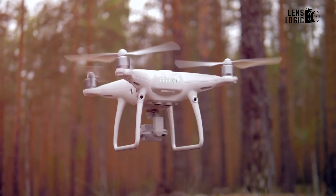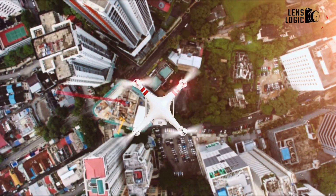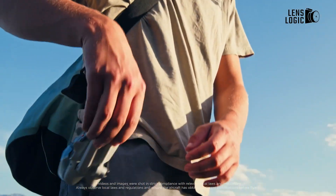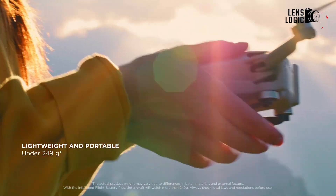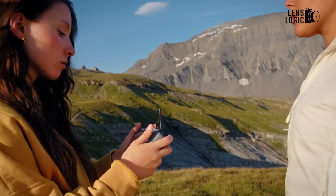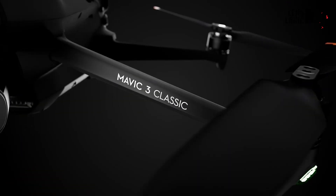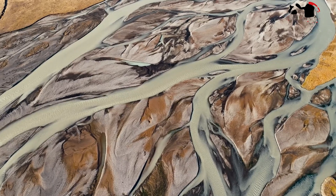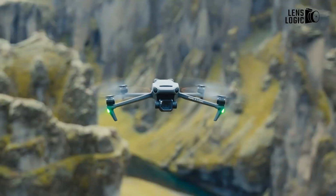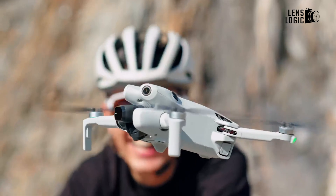Drones have become increasingly popular in recent years, as they offer a unique perspective on the world around us. DJI is one of the leading manufacturers of drones, and its Mini and Mavic series are two of the most popular lines on the market. The DJI Mini 4 Pro and DJI Mavic 3 Classic are two of the latest additions to these lineups, offering a compelling combination of features and performance. Which one should you get? Let's find out.